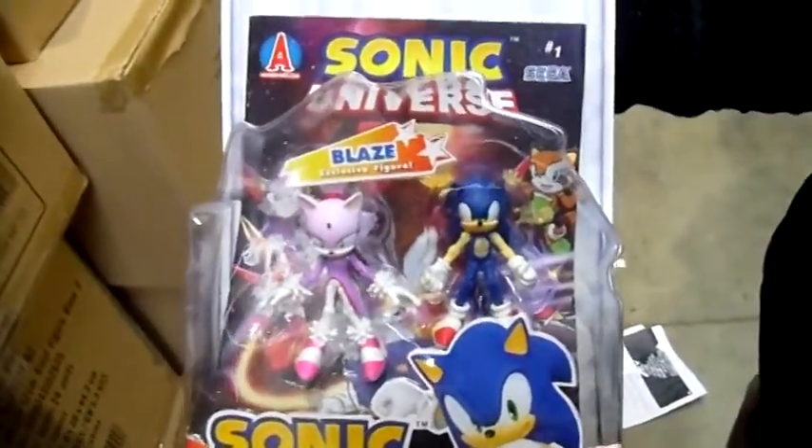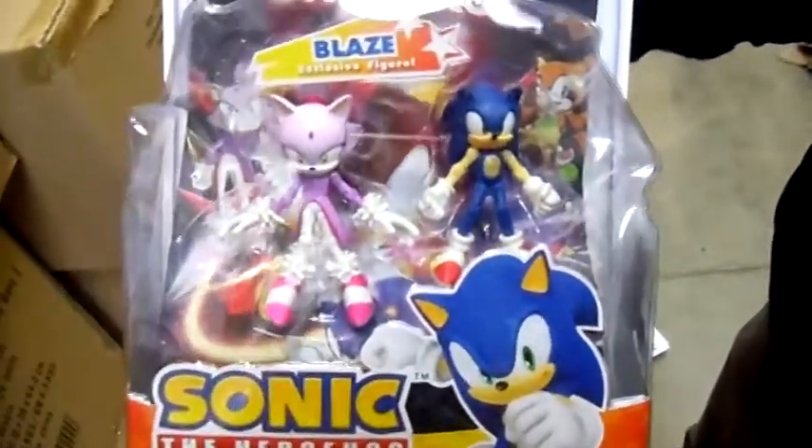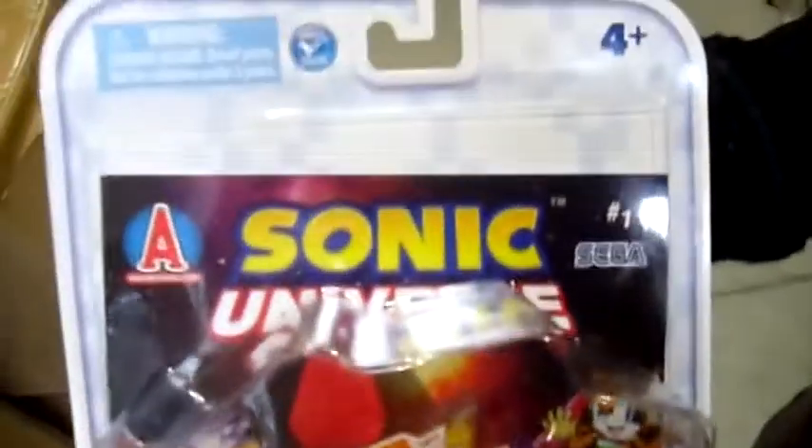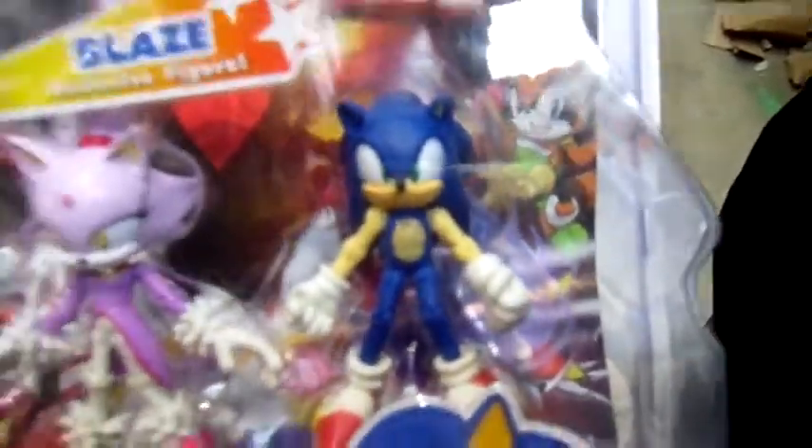So you get two 3-inch articulated figures in this pack along with a comic book. There's the Sonic Universe comic book and then two articulated 3-inch figures. One of them is Blaze and the other one is Sonic.